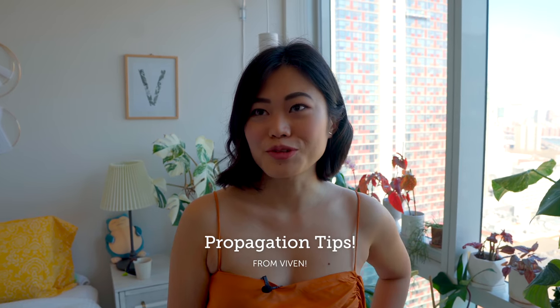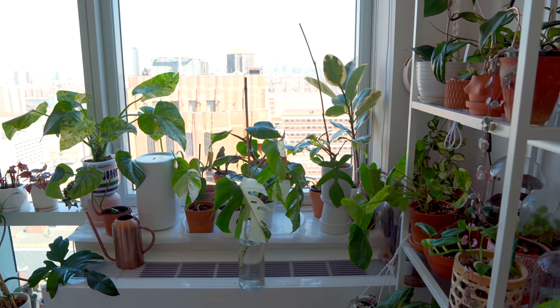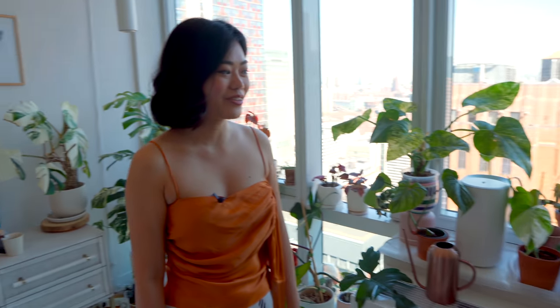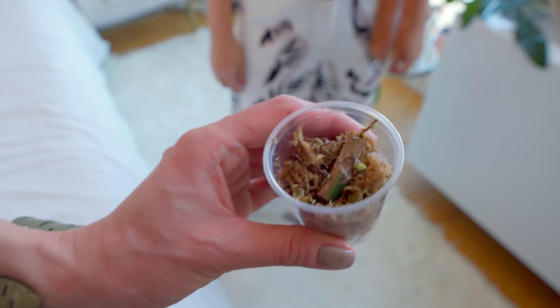I would say don't be afraid to chop — sometimes your plant will come out bushier. For me, that Florida beauty was losing its variegation and I chopped it, and the variegation came back. But if you're not sure, don't be afraid to ask someone for help. And also, you don't need very much in order to propagate — as long as you have a little node.